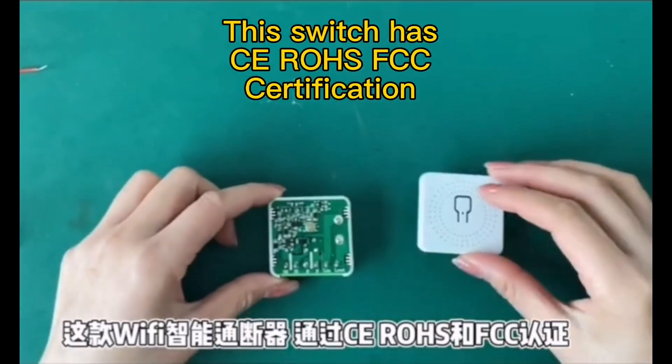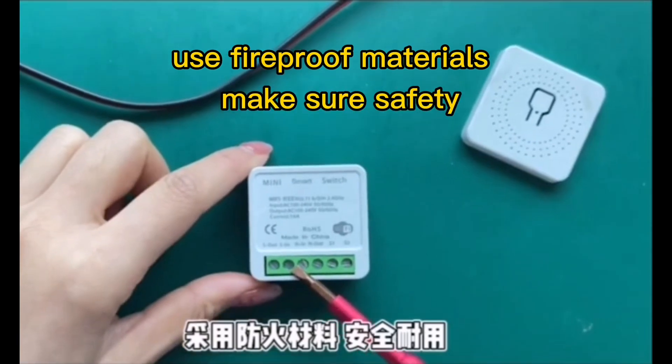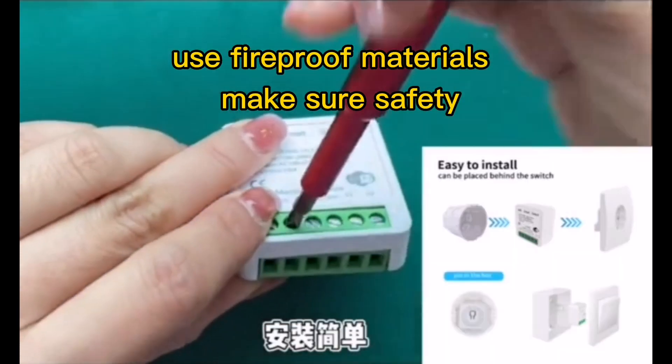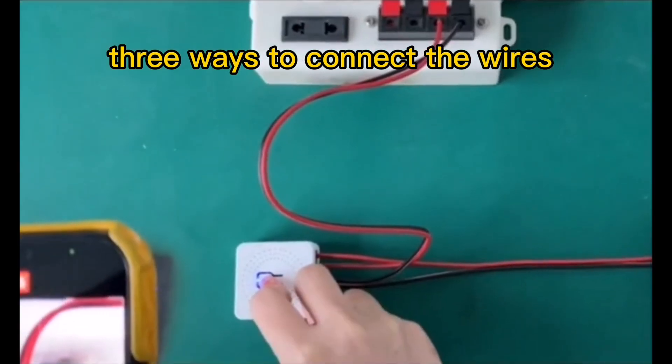This switch has C-ROS FCC certification. Use fireproof materials. Easy installation. Three ways to connect the wire.